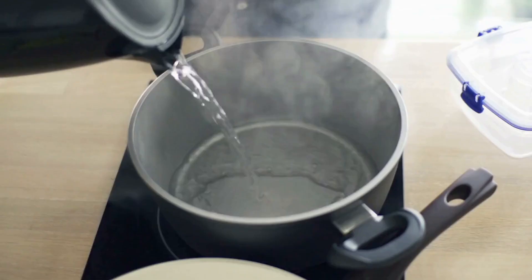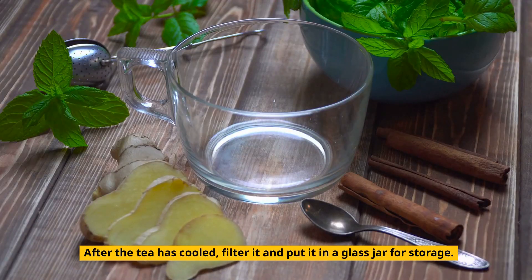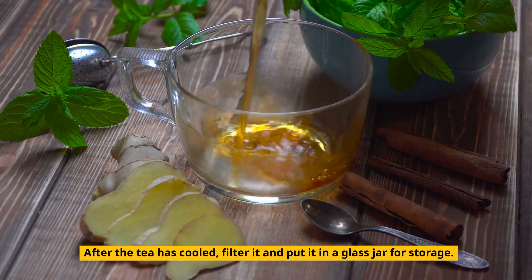Here's what you should do. Anise should first be boiled to produce tea. After the tea has cooled, filter it and put it in a glass jar for storage.